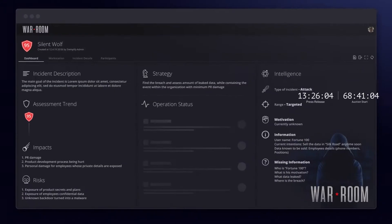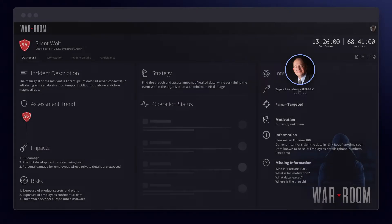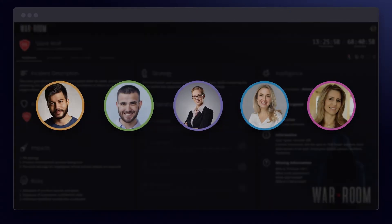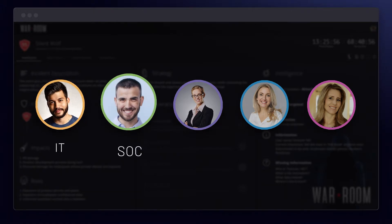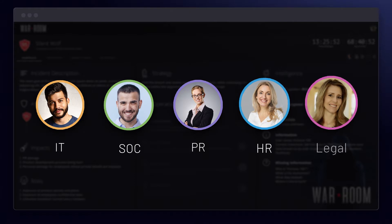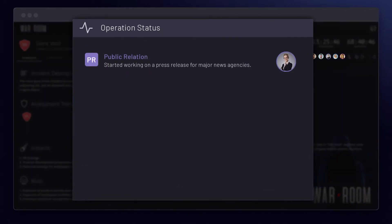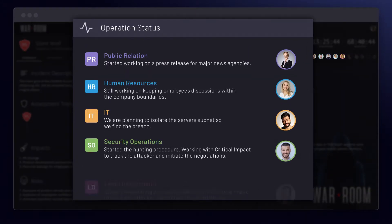We created an incident case in the War Room and invited the CEO. To accelerate the decision-making process, the IT expert and SOC, PR, HR, and legal teams were also invited, and asked to keep the War Room's status updated, including roadblocks and upcoming priorities related to the incident.